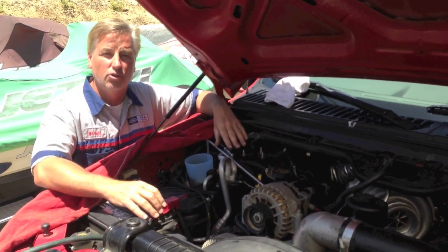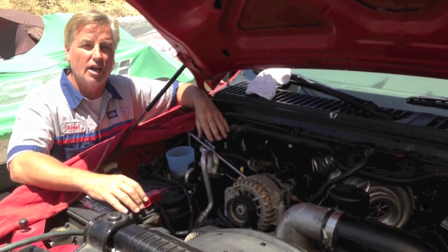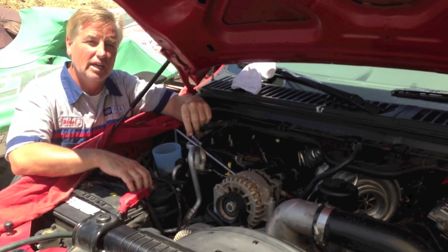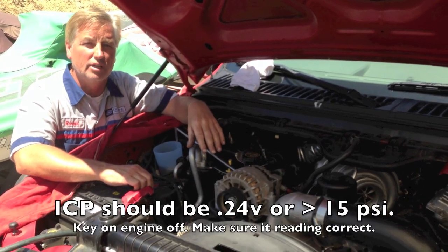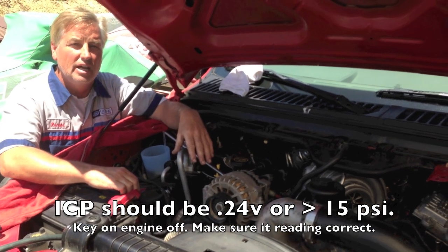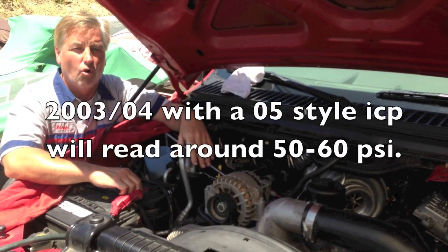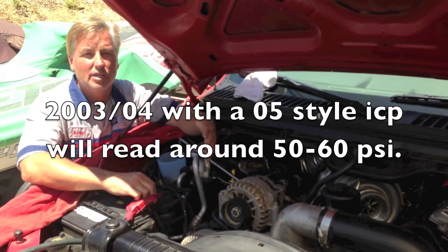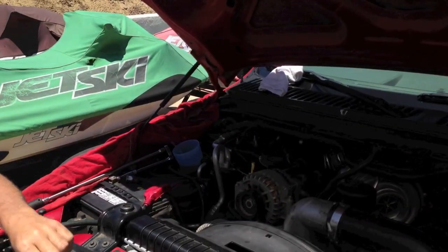I also ask if they've done the fuel rail plugs — also known as dummy plugs — or the stand pipes, and especially the coupler on an '05 and up. I always look at my injection pressure ICP reading, because the only way to check it is key on engine off. You want it no more than atmospheric pressure, reading between 0 and 15 PSI. If it's above that, suspect a bad ICP sensor. Key on engine off should read about a quarter of a volt.